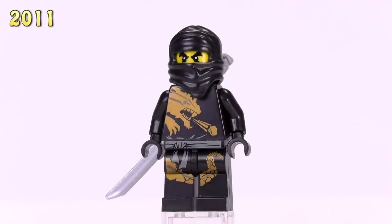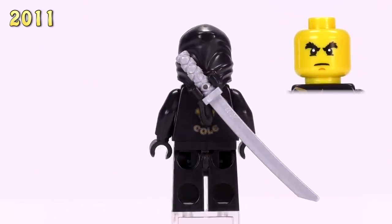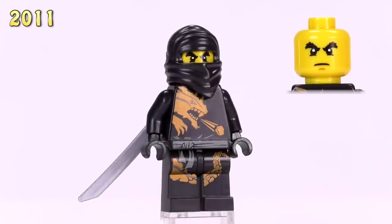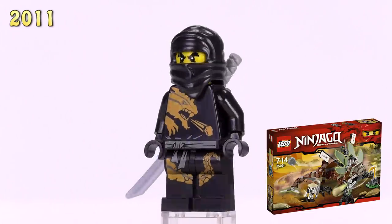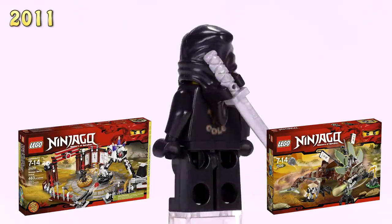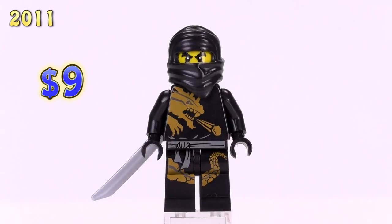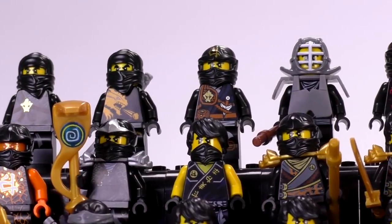The second version, Cole DX - the dragon suit version - looks pretty good. He's got reflective gold printing showing the earth dragon with a rock shooting out of its mouth, since he is the earth ninja. This guy came out in the Earth Dragon Defense set and the Battle Arena set. Cole DX is among the most expensive in the collection at nine bucks. Four new guys come out in the year 2012.